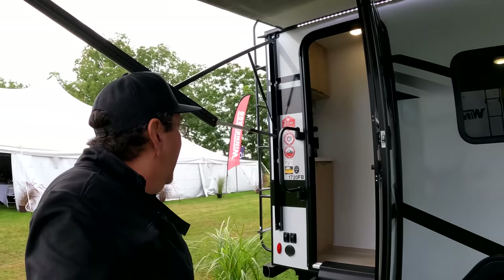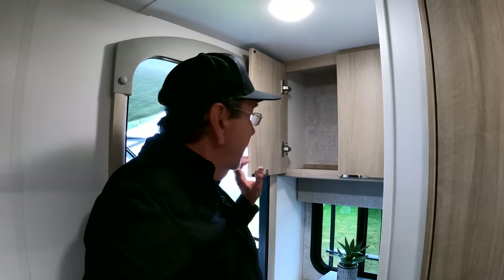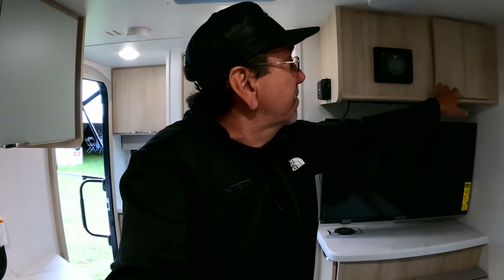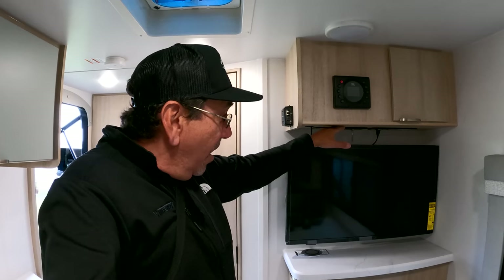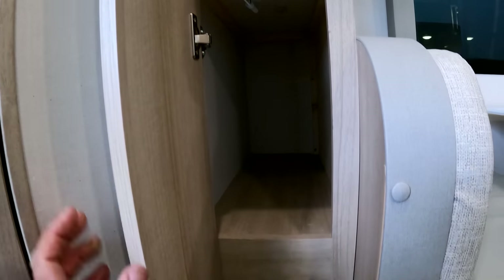This one also has those JBL speakers. I like it because it is very similar in size to my original 1706 and then 1708. Back here we have some storage, and down here more storage. The pantry storage down here is very deep. This one is a little smaller than what we have right now. And of course, this is a unit without a slide — and that's one thing I actually kind of like, not having a slide, with the RV always being the same.